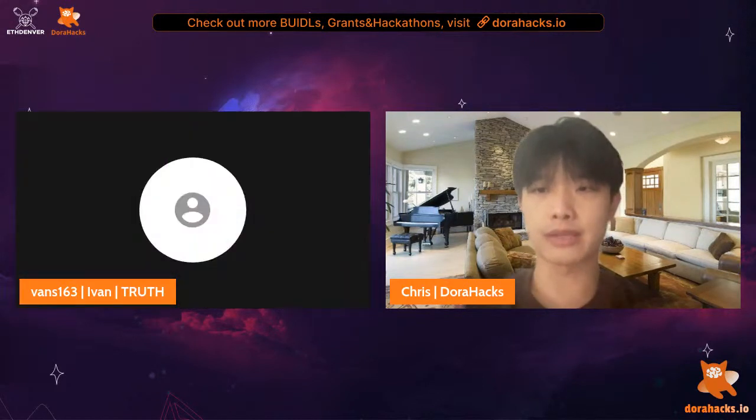The host thanked the Truth team, saying the problem they addressed is getting more and more serious and that many more similar applications will emerge in the future. He wished them good milestones this year. They then moved to the next project: Chains of Glory.